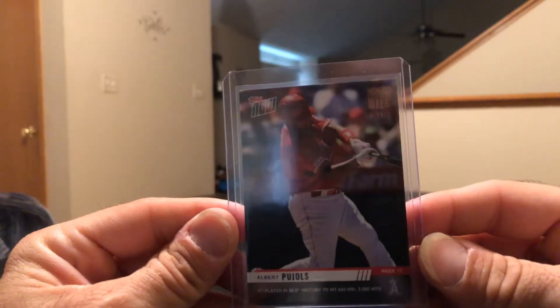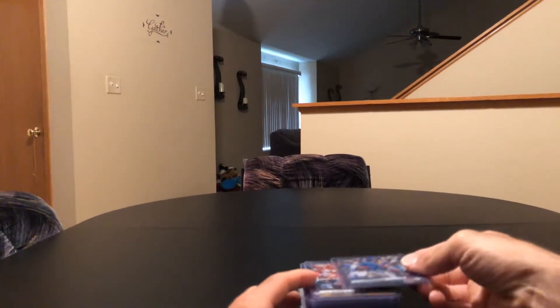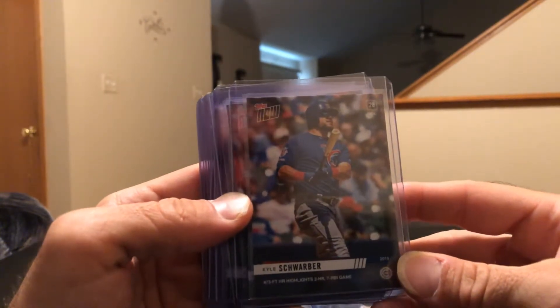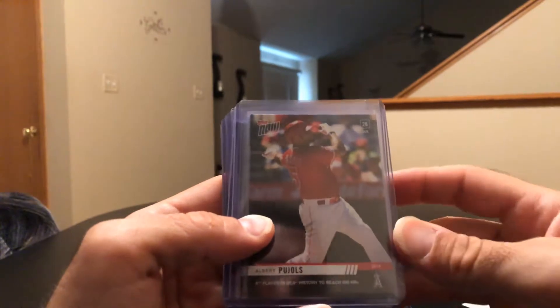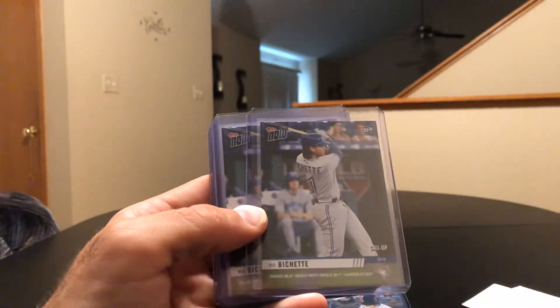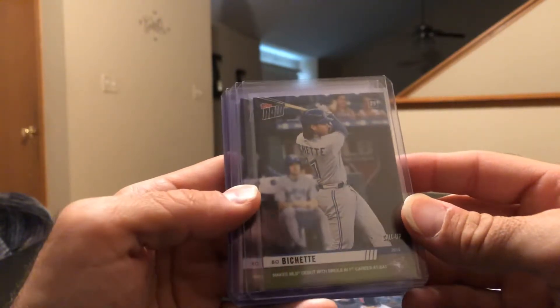I'm gonna have to find a different spot in my house to film, the lighting kind of sucks. Picked up a bunch of Topps Now — got Kyle Schwarber, this was just a bundle but Schwarber came in there with a two-homer, seven-RBI game. Altuve, fastest Astro to reach 1,500 career hits. Pujols, sixth player in history to reach 650 homers — I actually got two of that one.